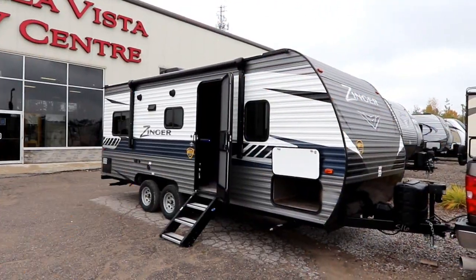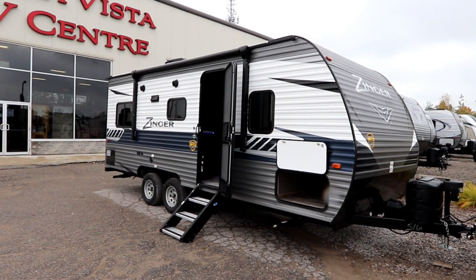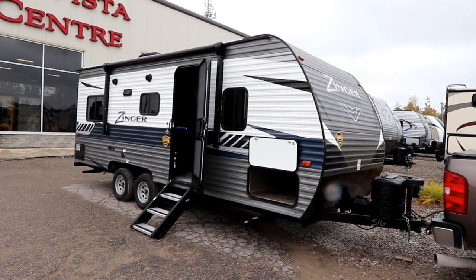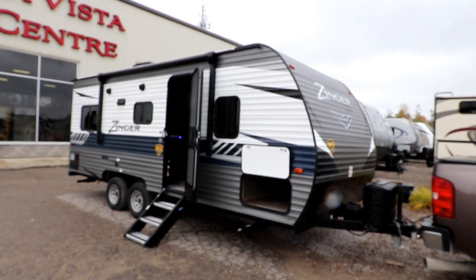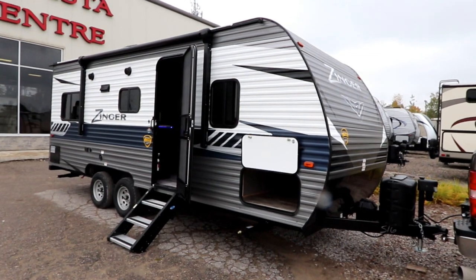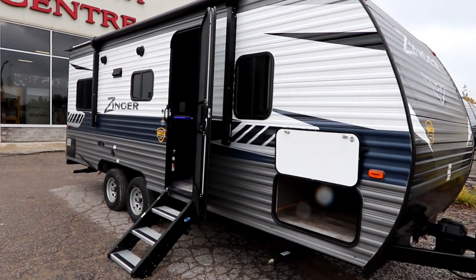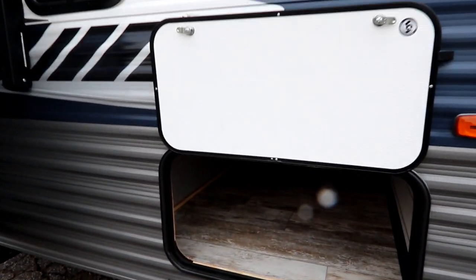Hi, this is Bruno from Bella Vista and today we're going to take a look at a new arrival. This is a 2019 Zinger Lite, 211RD floor plan. This is a 21-foot non-slide couples trailer just filled with beautiful options. Let's take a closer look at this unit.